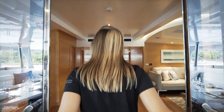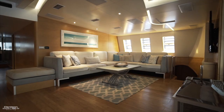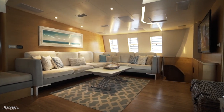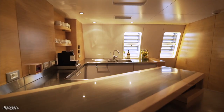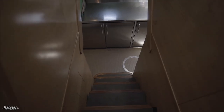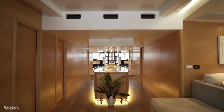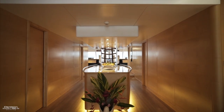At night, the aft deck becomes a private cinema with a drop-down projector and screen. Continuing forward into the salon, to the starboard side there's an L-shaped seating area with a flat-screen TV and access to crew quarters. To the port side is a bar where the crew can serve drinks and coffee, conveniently located near the galley a few steps below in the port-side hull.